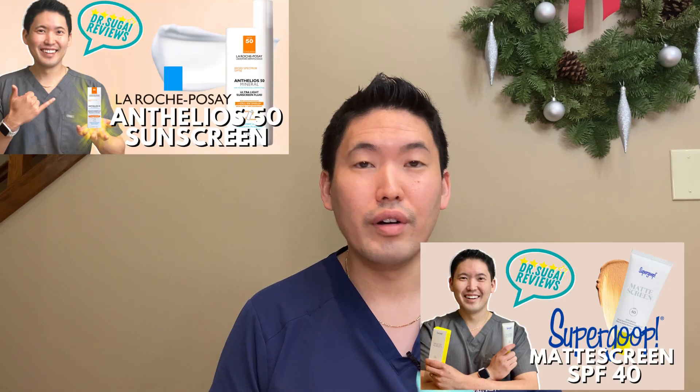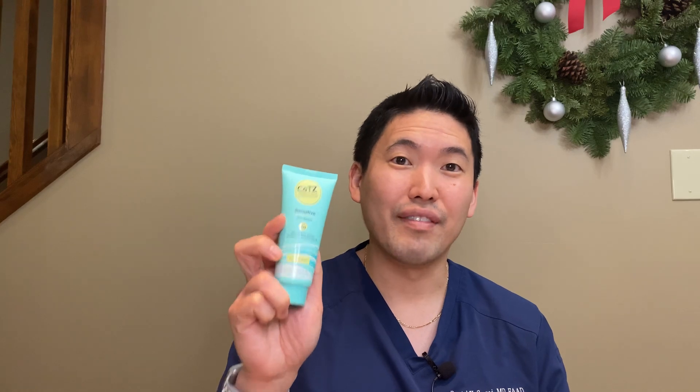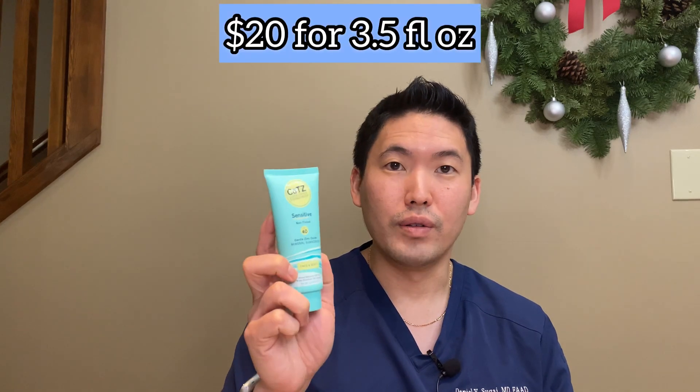A lot of these sunscreens that are really nice — like La Roche-Posay Anthelios 50, Supergoop — all of those brands are nice, but they're all about $36 for a 1.7 fluid ounce bottle. I bought this off Amazon with my own money — $20 to $22 for a three and a half fluid ounce bottle of a mineral-based sunscreen. This is double the amount versus EltaMD versus La Roche-Posay, and it's $20.